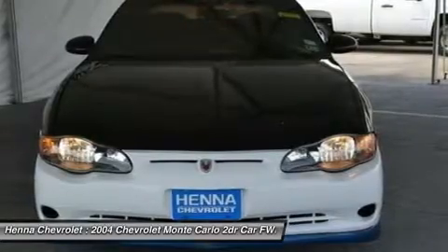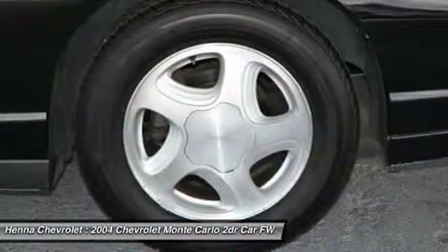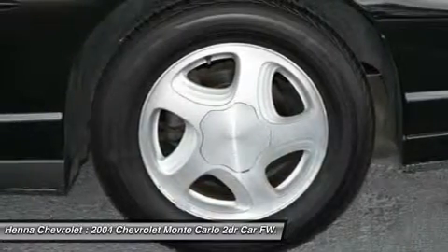Power door mirrors, power steering, power windows, radio data system, rear anti-roll bar, rear seat center armrest, rear window defroster.